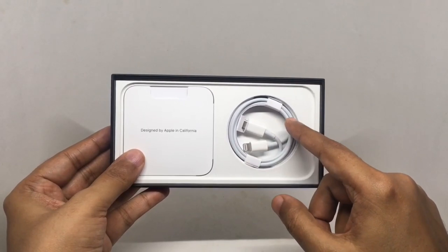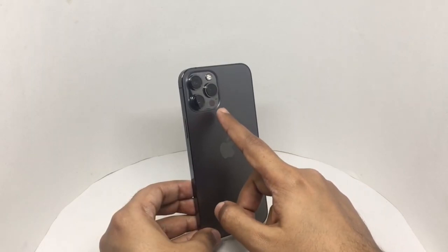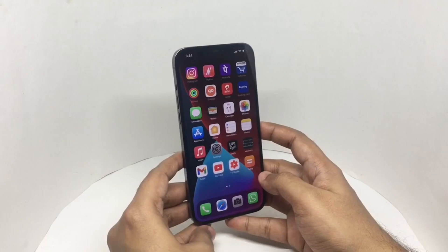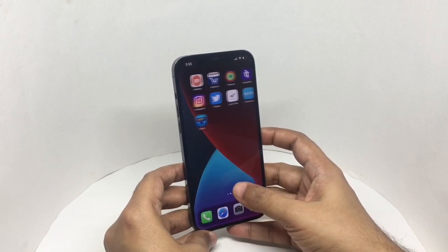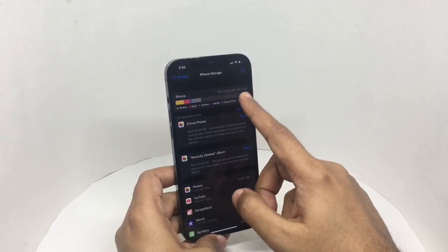This is the USB-C version. I'm using my old cable to charge the phone, so that's why this is still in the box. That's how the phone looks — the graphite color, three cameras, and the LiDAR sensor which helps in quick autofocus. It's a beautiful screen and it's really fast.